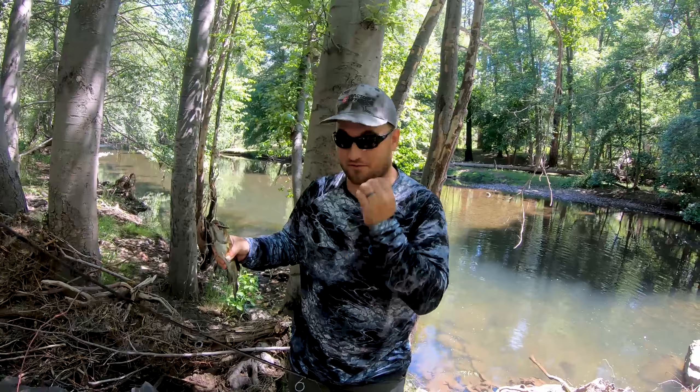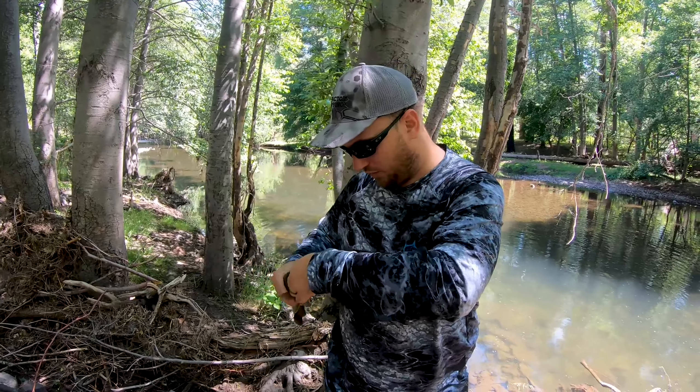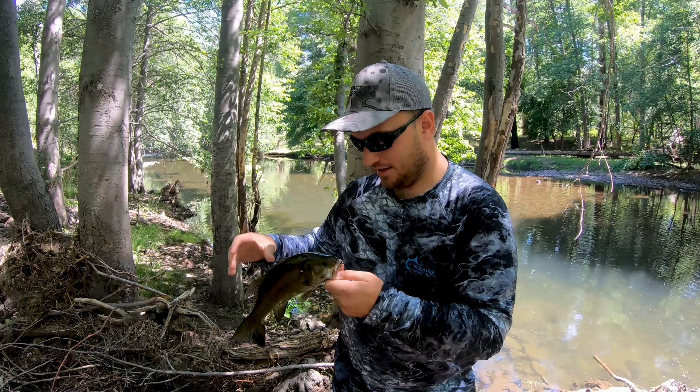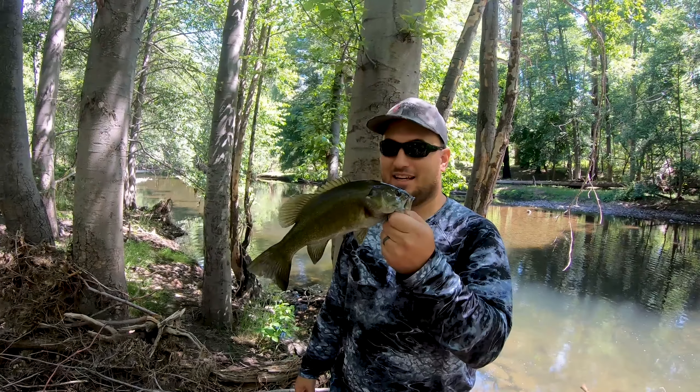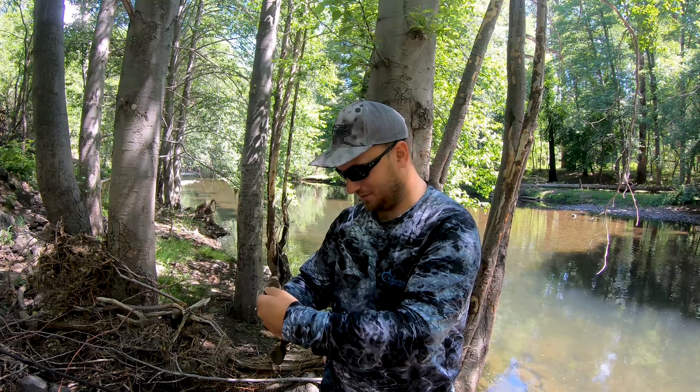We haven't been able to catch them, so I said screw it, I'll throw a Senko. I rigged up a weightless Senko, threw that thing down in there, and this dude just slammed it. They fight, pulling drag and everything, but he dragged me down into the weeds — we got him out. It's a good morning so far.